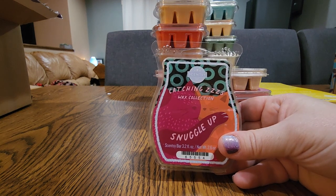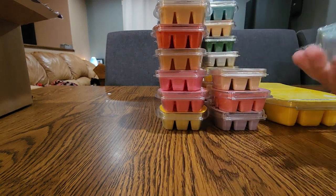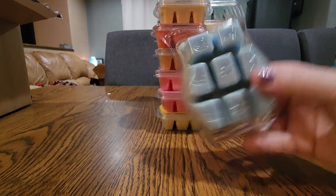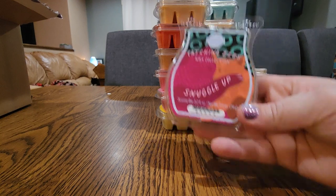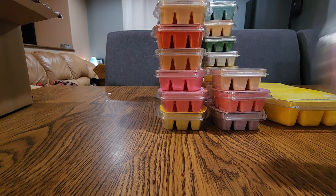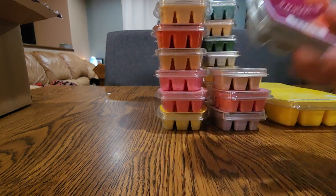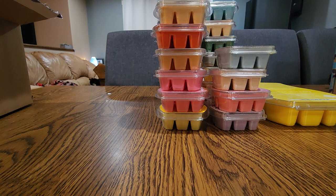Next one is Snuggle Up. This is somewhat similar to Jammy Time or Fuzzy Blanket, which is coming back, but this is strong. I usually warm this in my bedroom but the last couple times I did it out in my open concept and it did really well — I got two or three days out of it out there. It's a relaxing, cozy bedroom scent but it has that kind of fresh laundry vibe to it the way Jammy Time does. I like this one a little bit better than Jammy Time.